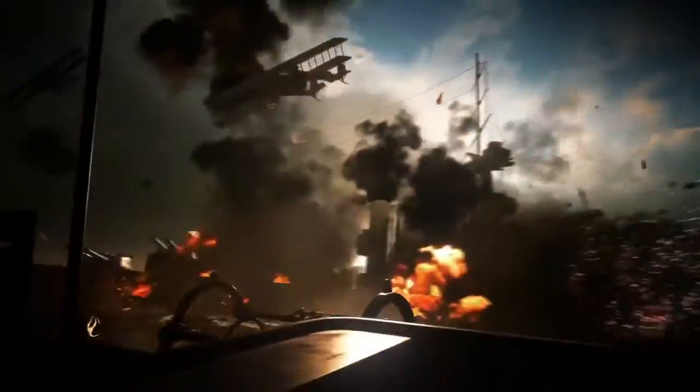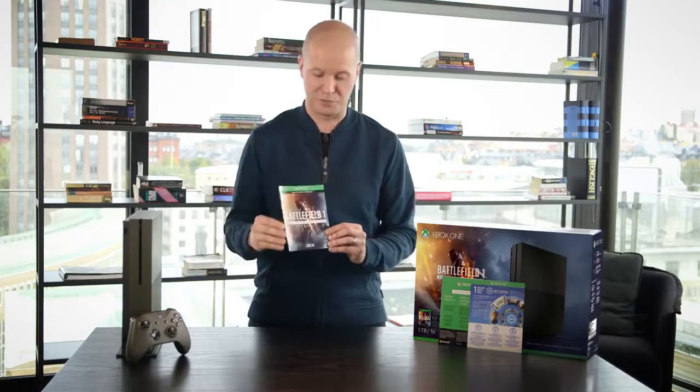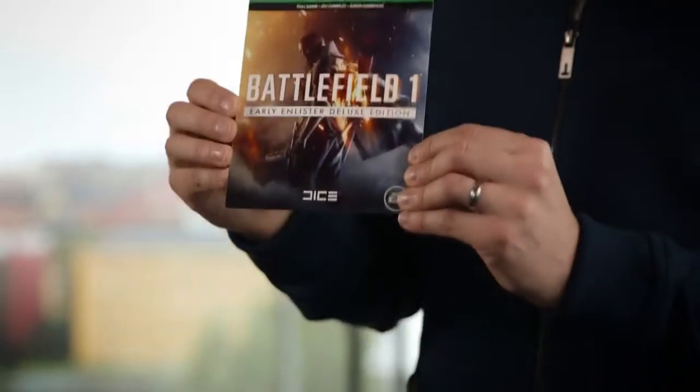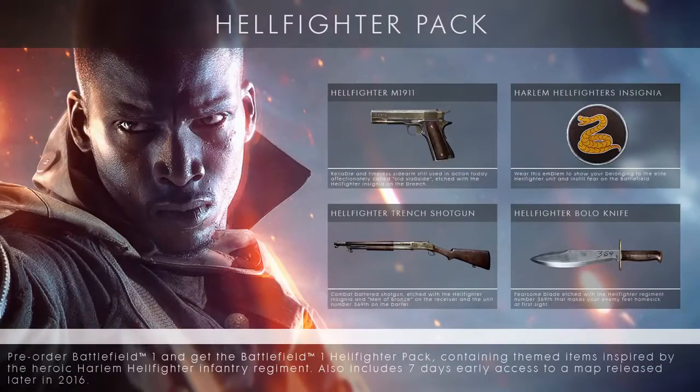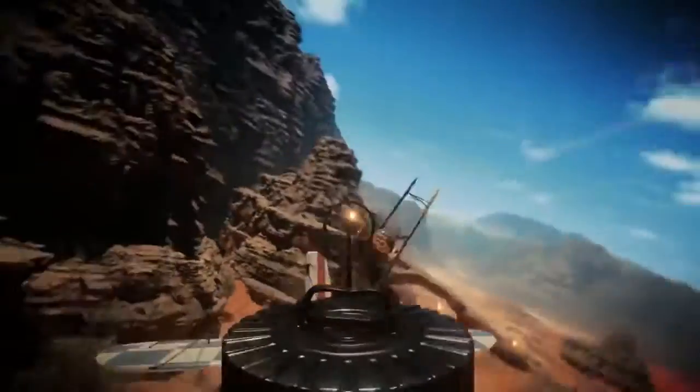You also get early access to the full game, so you'll be able to start playing from October the 18th — three days before the release date. You also get a ton of additional content: the Harlem Hellfighters Pack, the Lawrence of Arabia Pack, the Red Baron Pack, and battle packs and skins.